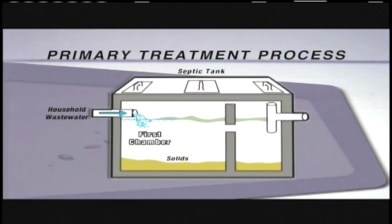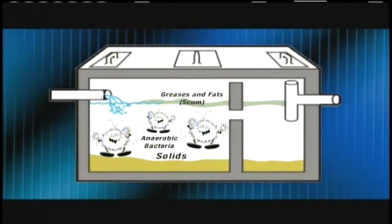Heavier solids start to separate and settle to the bottom of the tank as the lighter greases and fats, or scum, rise to the top. Gradually, a layer of clarified liquid is formed between the solids and scum. Bacteria start working to decompose the solids, creating a sludge that accumulates at the bottom of the tank.